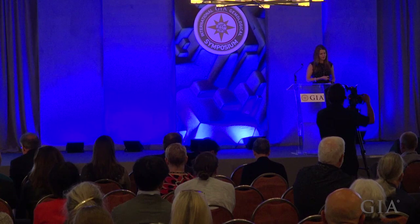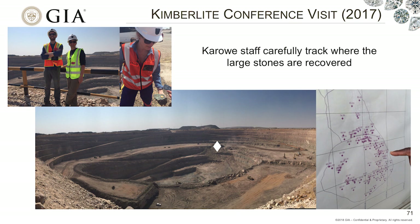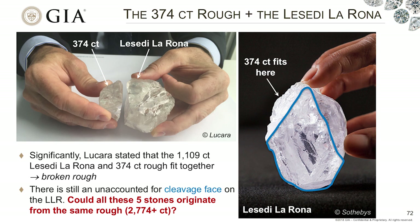I was extremely lucky to visit the Karowe mine with my colleagues Karin and Evan. The scientists at Karowe have actually been plotting where they're finding all of their large stones, and one of the neat things is all of those stones we're discussing today were found in the same location. This leads us to wonder: are they related in any way? Lucara has already stated that the Lesedi La Rona and the 374-carat stone are considered to be part of the same rough — they call it a sliver of the Lesedi.